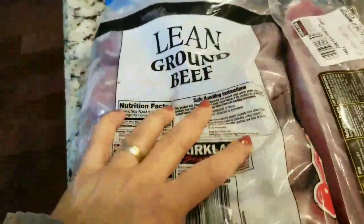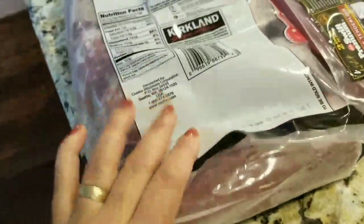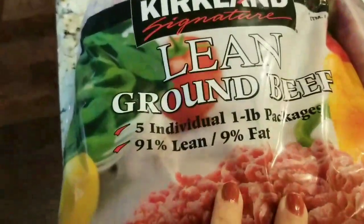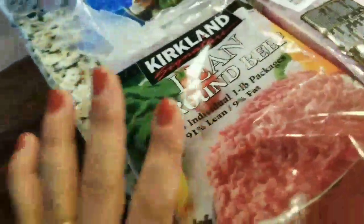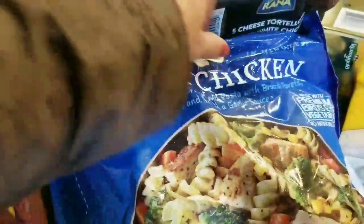I got some lean ground beef — the five one-pound frozen chubs, 91% lean. I want to make some meatballs or meatloaf. I'll keep them frozen since they're good to grab when you need them.